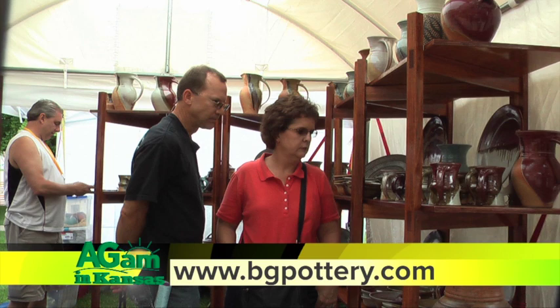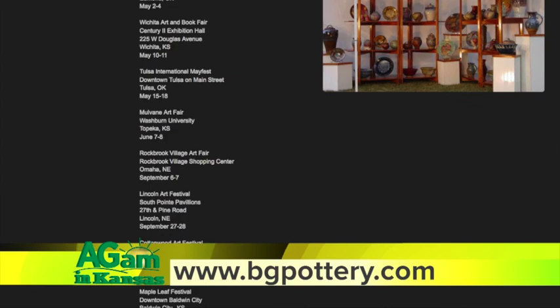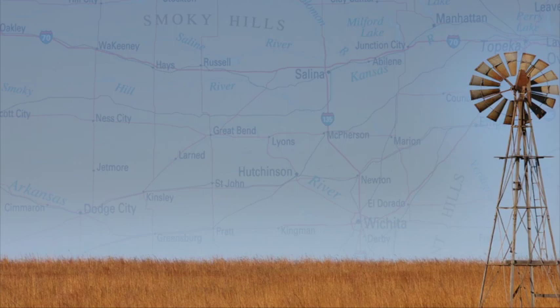There is a lot of competition. Greg, we're going to share your website with folks so people can find you there if they didn't get a chance to come to the art fair here on Washburn Campus. And they find your schedule there? Yes, I do have a schedule. It's at bgpottery.com. That's bgpottery.com. Wonderful.